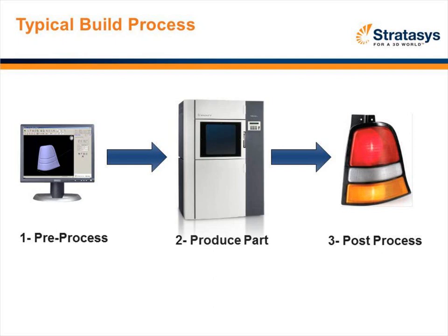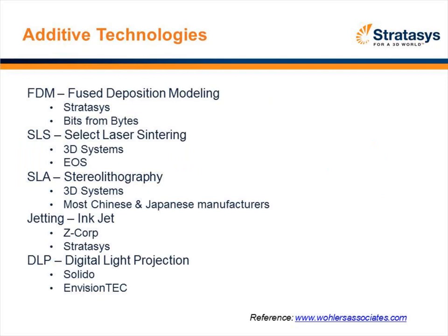Oftentimes at trade shows, people think we're utilizing a CNC process. I want to make it clear that it's not that — the name describes it, it's additive manufacturing. We're not the only one in the industry. I'll go through a brief description of the leading technologies, starting with FDM, which is what we use. It's called Fused Deposition Modeling. We started the technology about 21 years ago. Simply, we start with a filament, feed it into an extrusion head, and extrude out layers upon layers of thermoplastic building up the part.